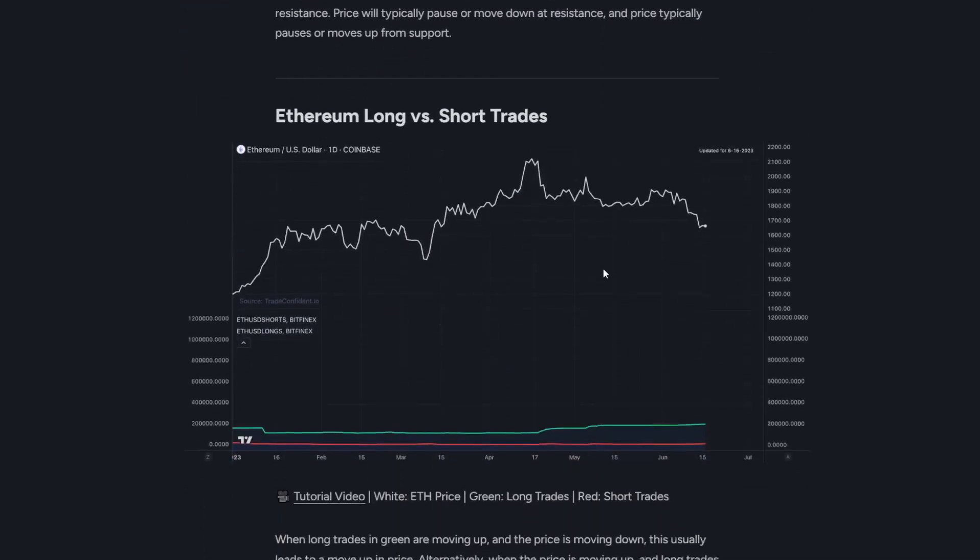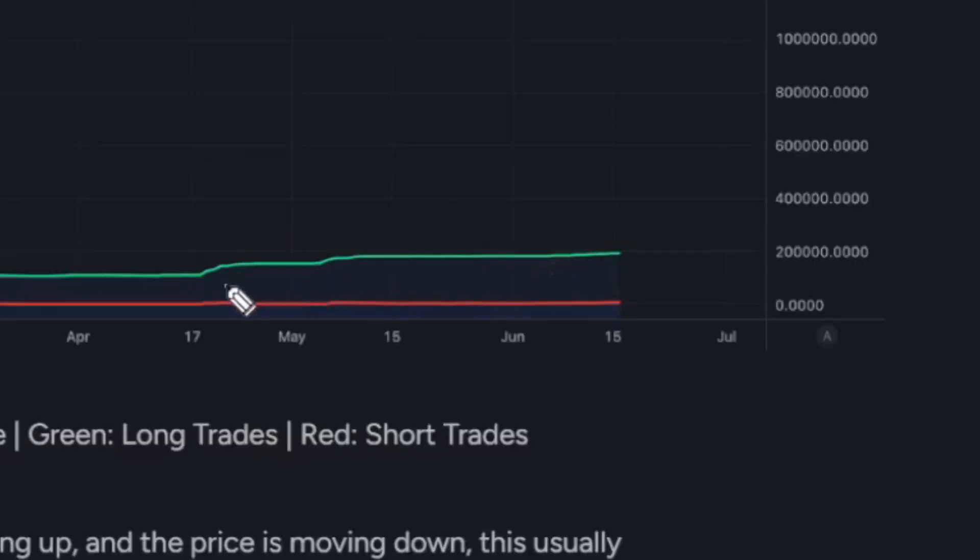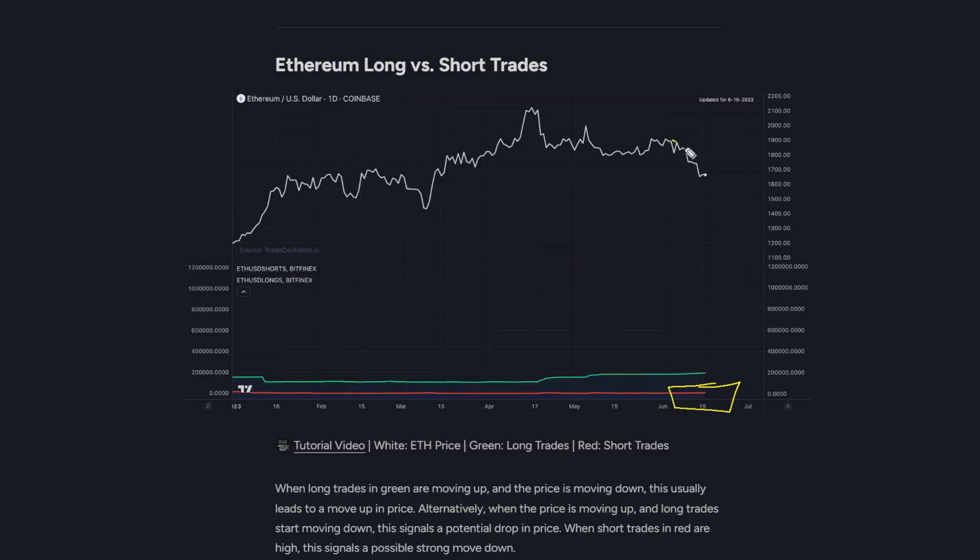Next up is going to be the Ethereum long versus short trades chart, and this is why I think that break up is imminent. We are just continuously seeing long trades enter slowly into the Ethereum market, while short trades have not moved at all. What this tells me is even if we do see short-term moves down, in the long term Ethereum is bullish, and we can see that with this continuously upward trending market.